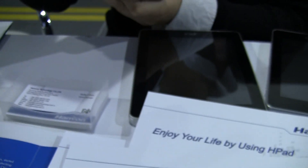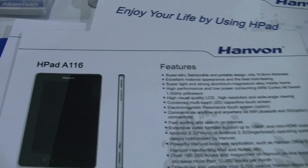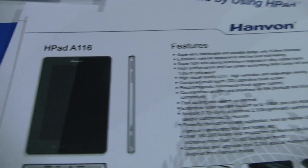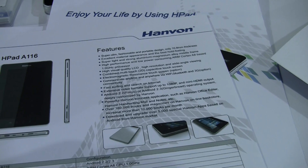These are prototypes, right? So I guess it can only get better then. But this is the HPad A116 from Hanvan. We're looking forward to seeing it in the United States in July. Thank you very much.